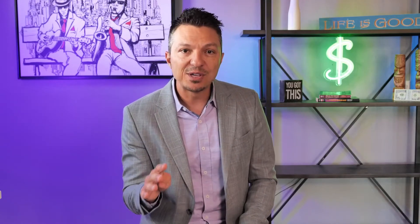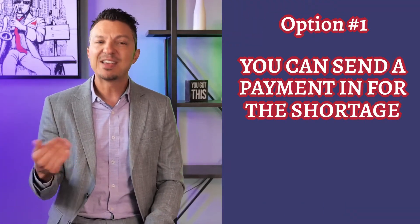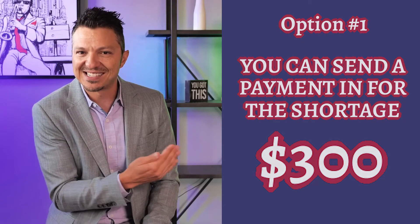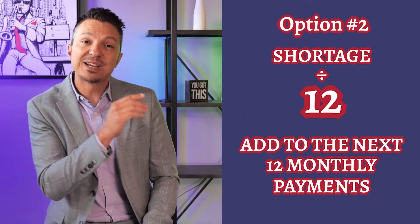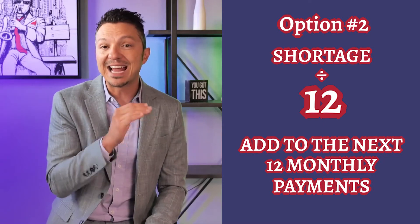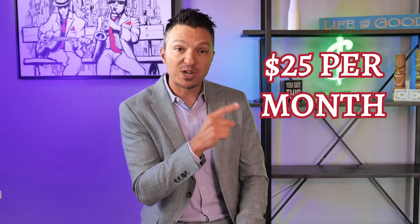Now we have to deal with that shortage. Your lender will mail you what's called an escrow analysis and give you a few options on how to take care of the escrow shortage. Option number one is you can send a payment in for the shortage — that would be $300 using the previous example. Option number two is you can take that shortage and divide it by 12 and add it to the next 12 monthly payments, which would be an additional $25 per month.